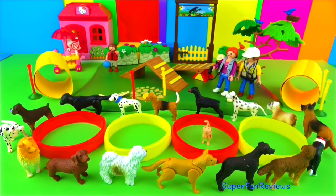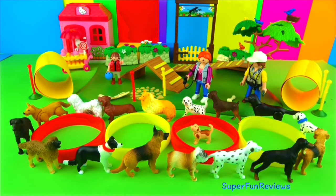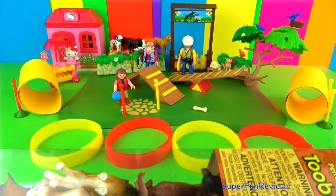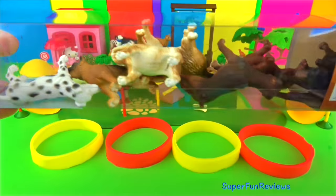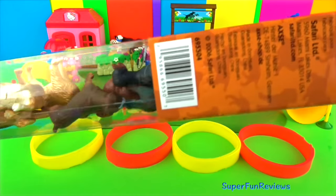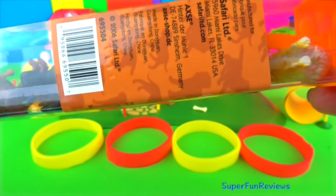Please help me reach 100,000 subscribers by the end of the year by subscribing and sharing my video with your friends. Thank you. Can you tell me how many dog names in this video start with the letter B? Is it 2, 3 or 4?